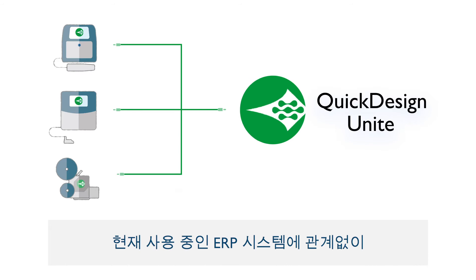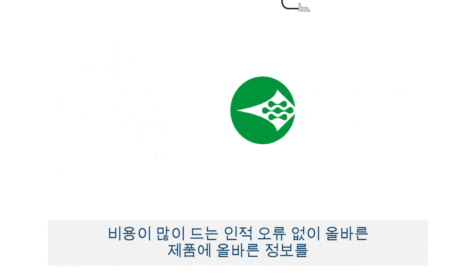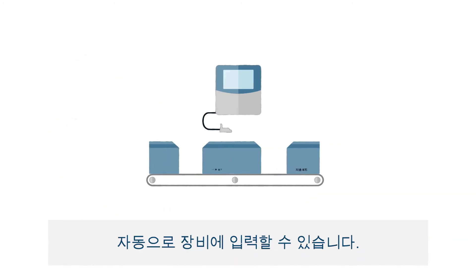Interconnectivity with your coders is easy, no matter what ERP system you're using, allowing equipment to get the right information to the right product automatically, without costly human errors.